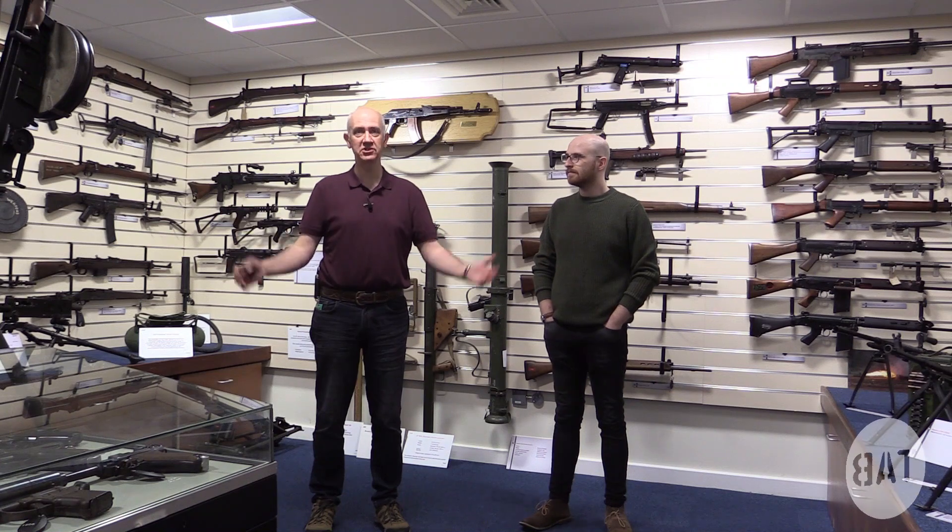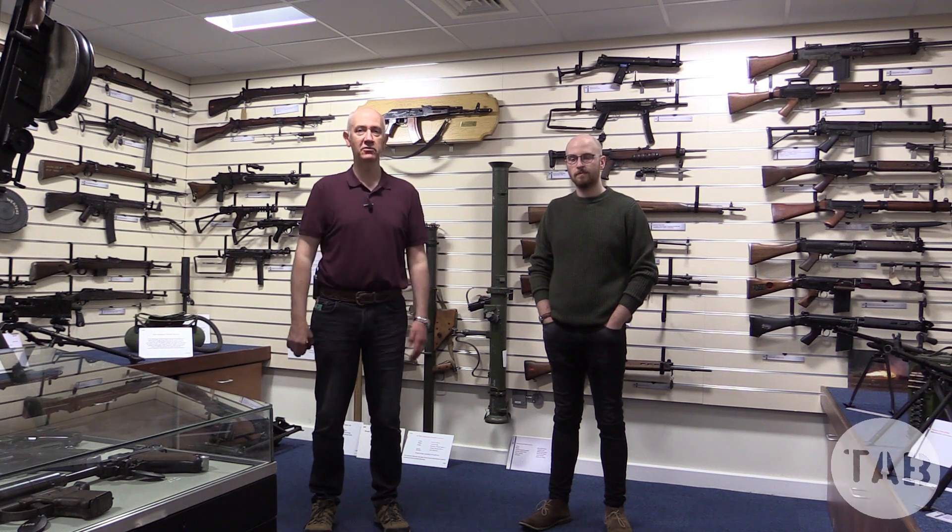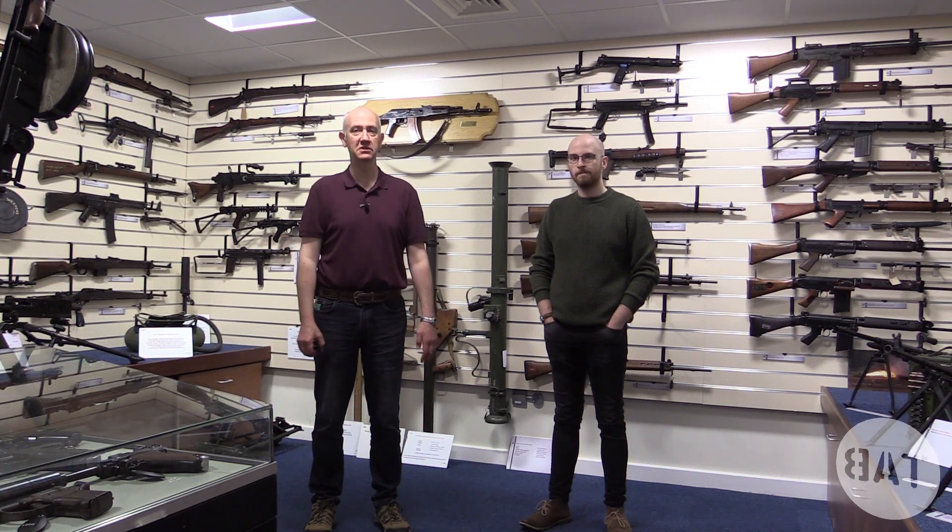Welcome to the introduction to our new Historic Firearms Channel, The Armourers Bench. My name is Vic Tuff, and this is Matthew Moss.